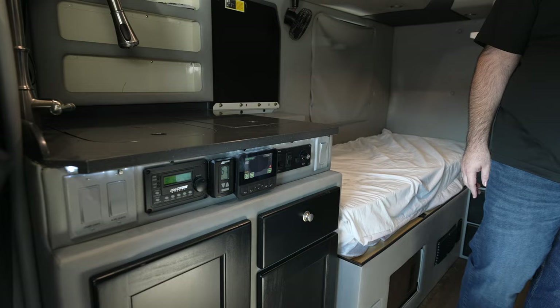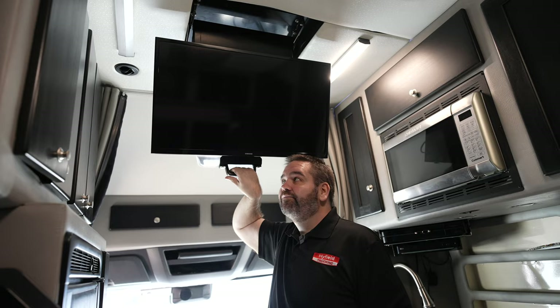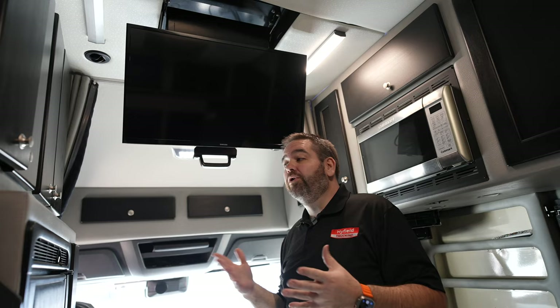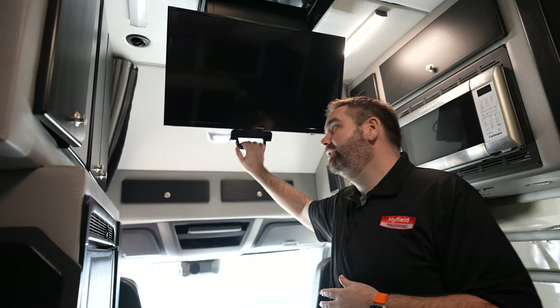Since we do provide in-motion satellite here at Highfield Trucking, we do have a rooftop-mounted TV which simply just pulls down like this and allows you to watch all your favorite programming whenever you have downtime or whenever your co-driver is finished driving and you're ready to wind down for the day. You can hop back in here and watch a little bit of TV before going to bed. Whenever you're not using it, it just simply pushes up out of the way back towards the ceiling.